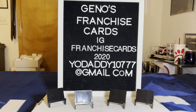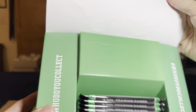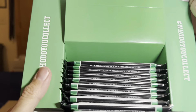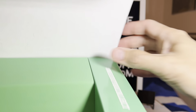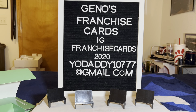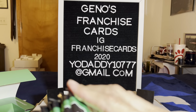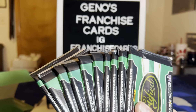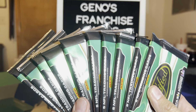This is how the box looks inside. Pull those out. 2, 4, 6, 8, 10 packs. We get 5 each, so do 2 and then I'll do 2 and then the last.